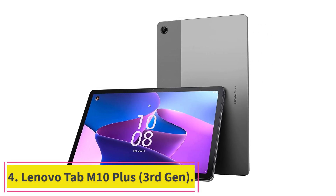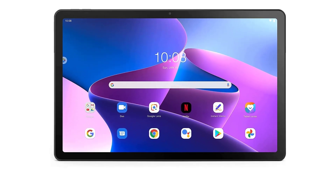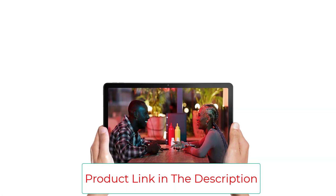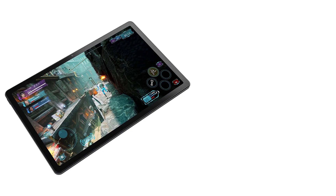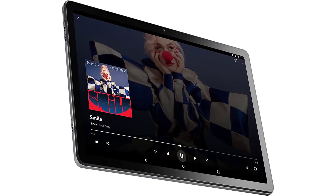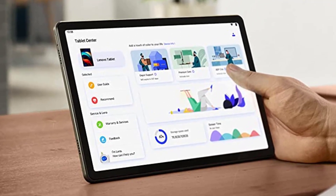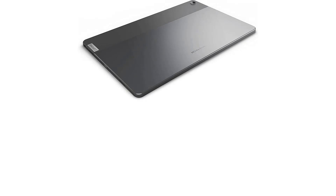Number 4: the Lenovo Tab M10 Plus 3rd Gen, launched in 2022. It features a large 10.6-inch IPS LCD display with 2000x1200 pixel resolution and 400 nits brightness, making it suitable for study, play, work, and entertainment. It comes with a reading mode and TÜV certification for blue light protection. Powered by a MediaTek Helio G80 octa-core processor up to 2.0GHz with 4GB RAM, it runs Android 12 pre-installed, with Android 13 planned for future availability. It features an 8MP rear camera with autofocus and an 8MP front camera with fixed focus, along with a battery that lasts about 12 hours.